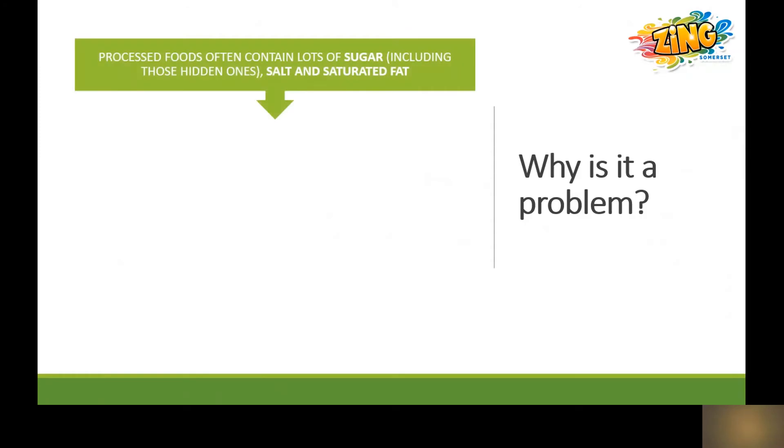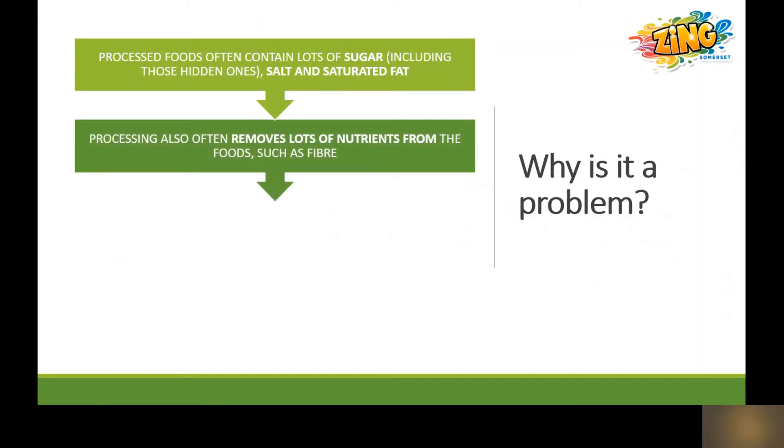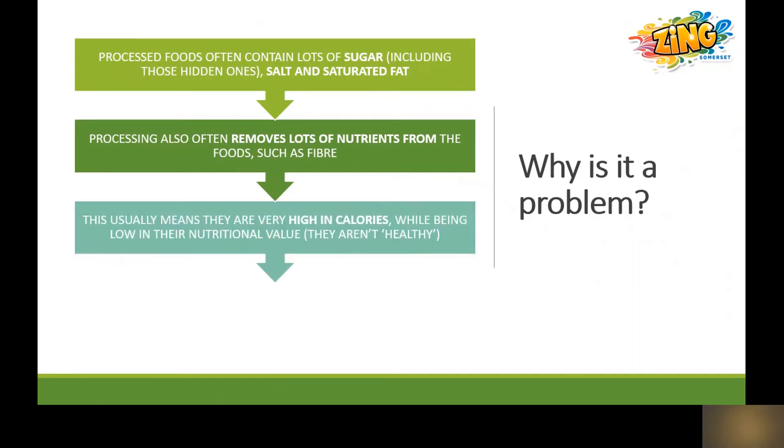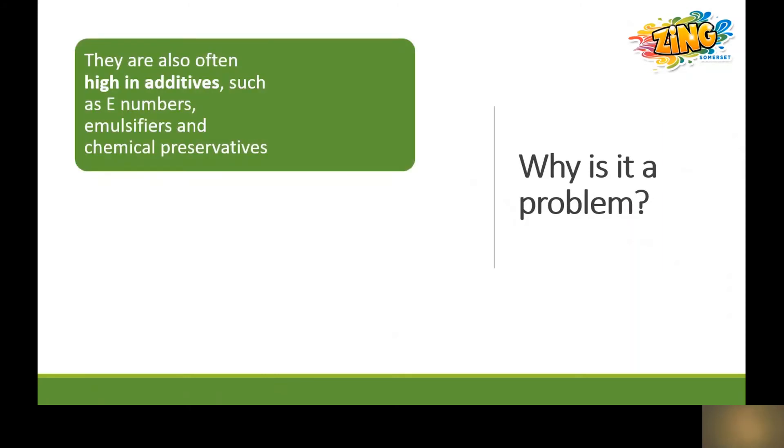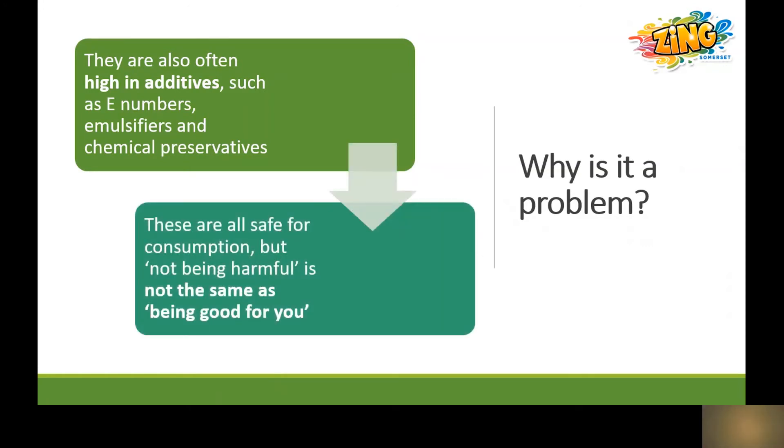So why is it a problem? Processed foods often contain lots of sugar, salt and saturated fat, and the act of processing often removes lots of nutrients from the foods such as fibre. In general, processed foods are very high in calories but low in their nutritional value. Remember, foods can be high in calories and high in nutritional value, but those tend to be whole foods, not processed ones. Deeply processed foods are also high in additives such as e-numbers, emulsifiers and chemical preservatives. These are all safe for consumption — they are not going to harm you — but not being harmful is not the same as being good for you.